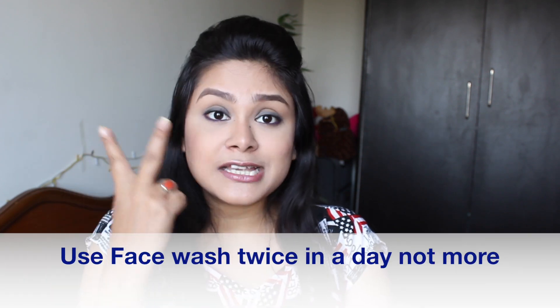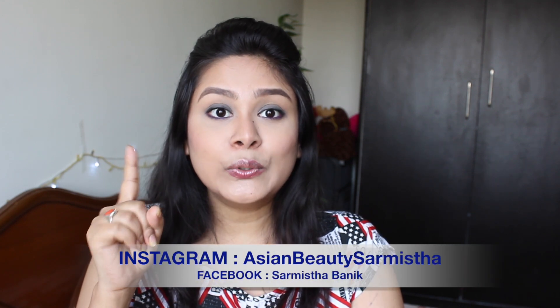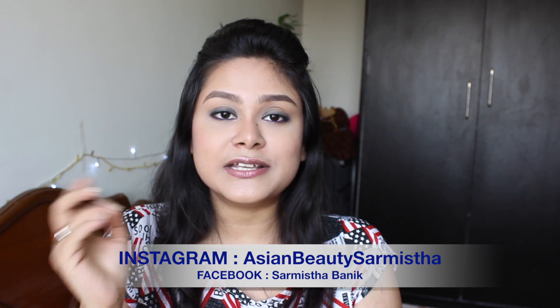How to use face wash and how many times a day? You have to use face wash twice a day. First, wash your hands because there are germs and dirt on them. Then take a little face wash, make a lather in your hands, and apply it on your face in a circular motion for 30 to 50 seconds, massaging gently so that makeup, dirt, and oil are removed. After that, wash your face with clean lukewarm water — avoid hot water on your face.